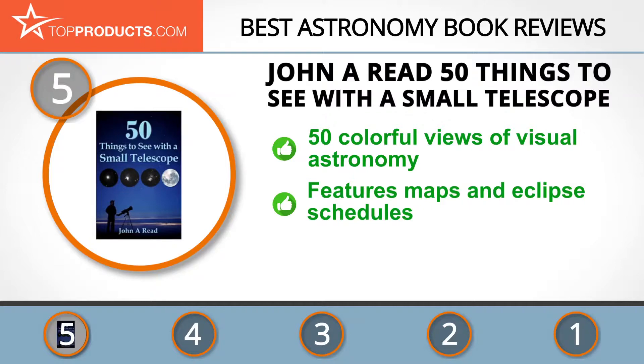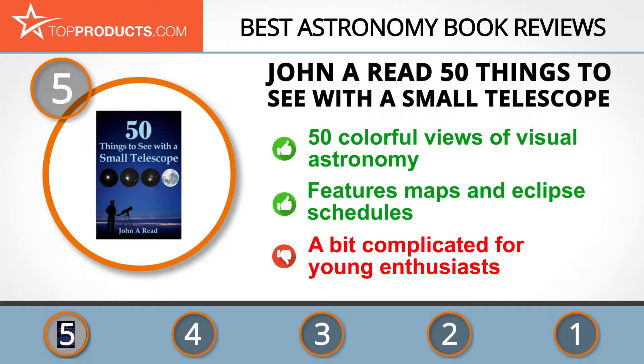Today he is a full-time student of astrophysics and a celebrated writer. In his first book, '50 Things to See with a Small Telescope,' Reed uses the telescope view to show stargazing enthusiasts brilliant images of what objects look like when viewed through small telescopes. This delightful book also includes constellation maps and total solar eclipse schedules for areas in the northern hemisphere. On the flip side, it may be a bit complicated for young astronomy enthusiasts.